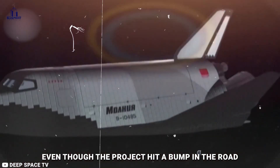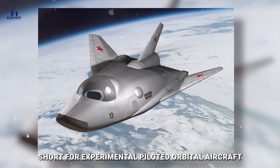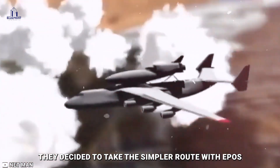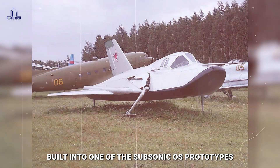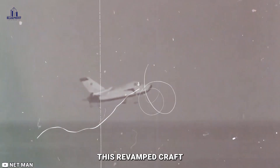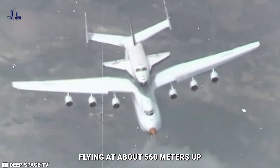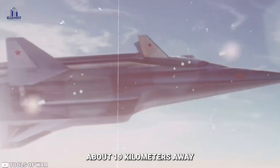Even though the project hit a bump in the road, it wasn't totally scrapped. They gave it a makeover and called it EPOS, short for Experimental Piloted Orbital Aircraft. Instead of dealing with testing a complex orbital launch system, they took the simpler route. EPOS was focused on testing analog systems built into one of the subsonic OS prototypes, the 105-11, from February 1976. They switched the name back to MiG-105, and on October 11th, 1976, this revamped craft took its first flight from a Moscow runway, flying at about 560 meters altitude before gracefully touching down at the Zhukovsky Flight Test Center, about 19 kilometers away.